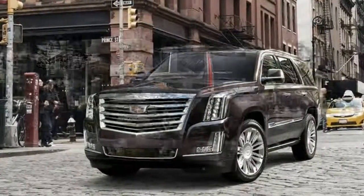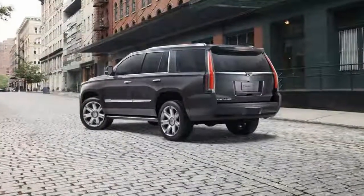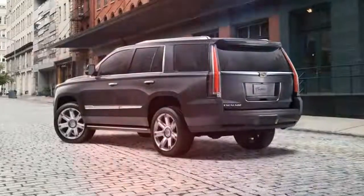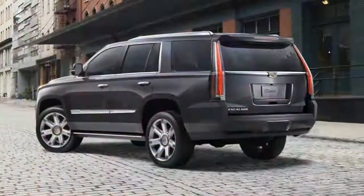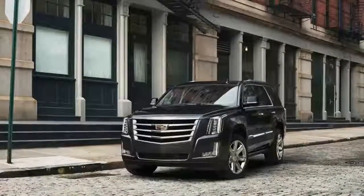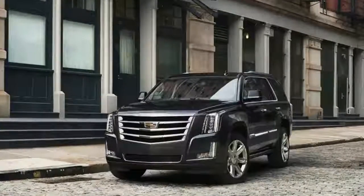The presence of this Cadillac Escalade cannot be denied. It's big, it's brash, it sucks down fuel like a 747 and is like a first-class jet on the inside. The Escalade gets wide, soft, heated and cooled leather seats.